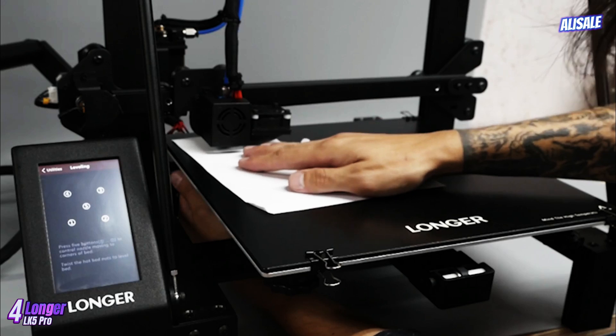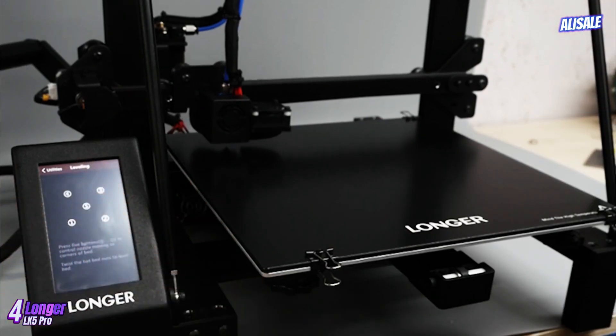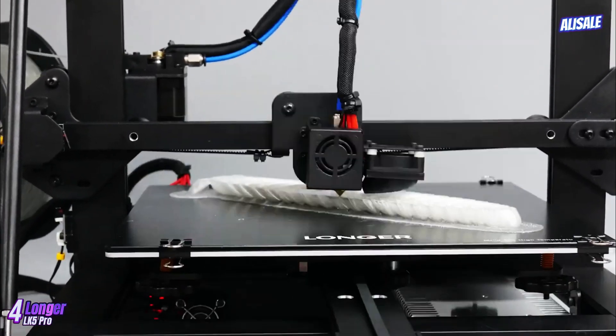The Longer LK5 Pro 3D printer has gained attention for its impressive features, affordability, and user-friendly design, making it a solid choice for both beginners and experienced users alike. With a build volume of 300×300×400mm, it offers ample space for larger projects.